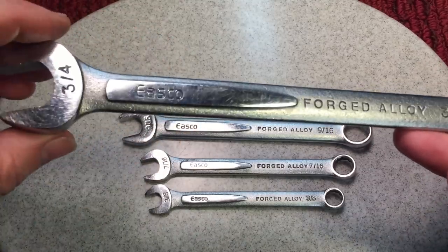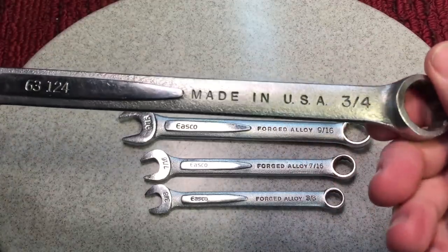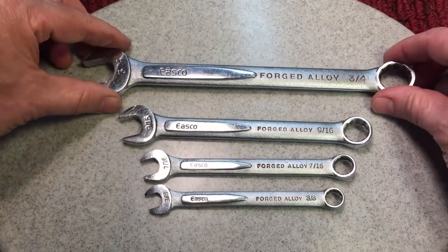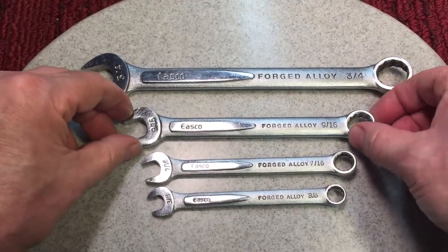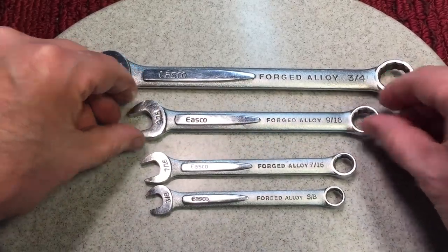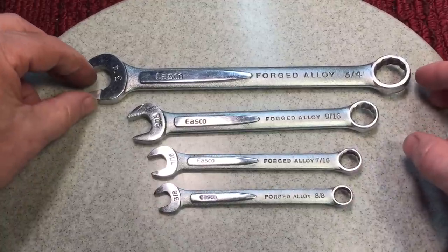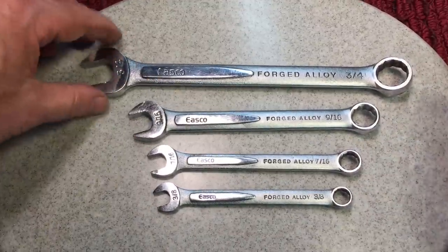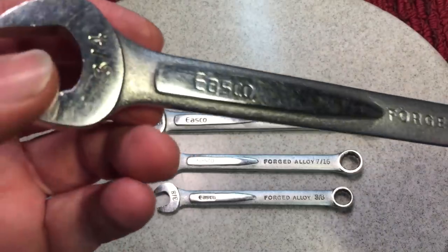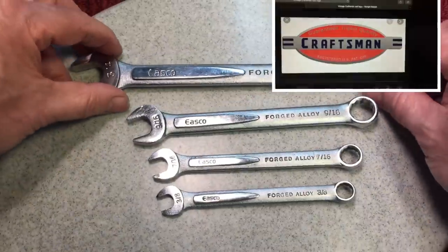I never heard of ISCO before but I said wow, this is just beautiful. Look at this wrench - made in the USA, looks like a solid wrench, really nicely designed. It's got the right offsets and everything. Each wrench is identical but smaller. I don't know if this is the complete set but it's close, it's got the popular sizes. So I went for it. When it came back I looked and it turns out that ISCO - the reason these wrenches look so familiar quality-wise - is because they were a major manufacturer for the Craftsman brand.